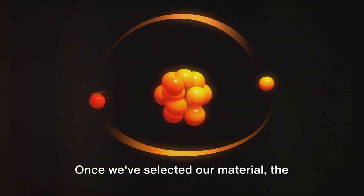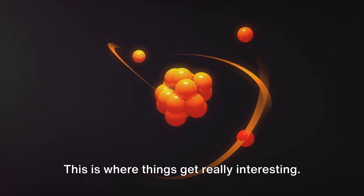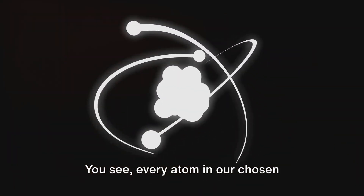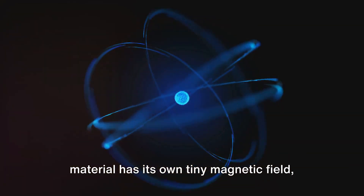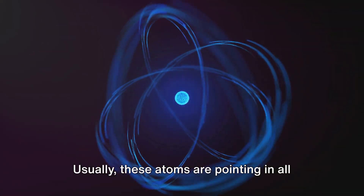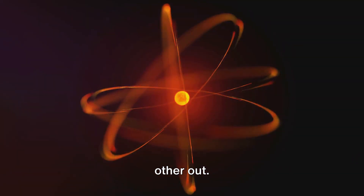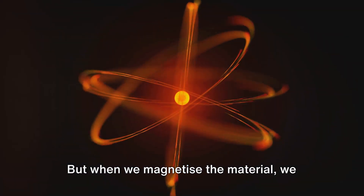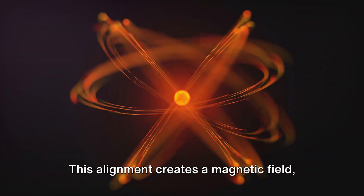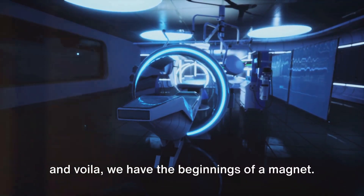Once we've selected our material, the process of magnetization begins. Every atom in our chosen material has its own tiny magnetic field, created by the electrons spinning around the nucleus. Usually, these atoms are pointing in all different directions, cancelling each other out. But when we magnetize the material, we align these atoms in the same direction. This alignment creates a magnetic field, and voila — we have the beginnings of a magnet.